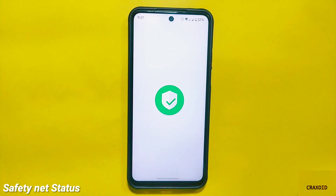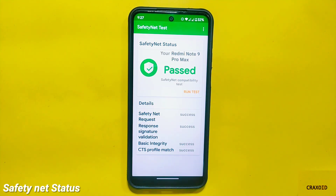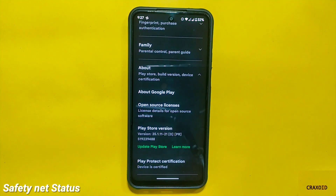Now let's check the safety net status of the ROM on this device. As you can see, it has passed the safety net compatibility test. And if you look at Google Play Protection on the Google Play Store app, the device is certified, which is a good thing.